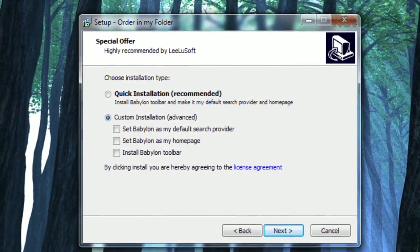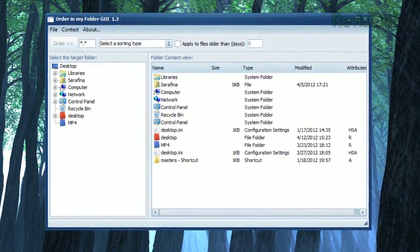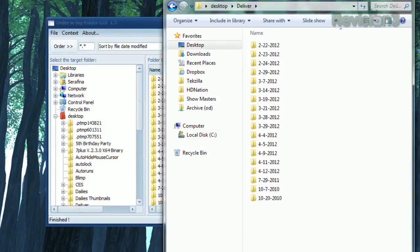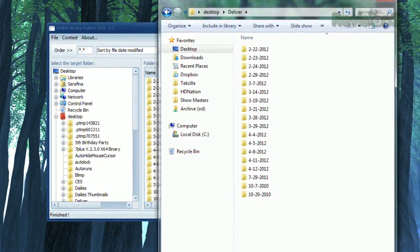Be sure to choose the custom installation to avoid additional bloatware, but once it's installed, just select the folder you want to organize in the pane on the left, choose how you want to sort them with the drop-down menu, and click Order. The app will automatically create subfolders and sort your files into those folders, based on your specified criteria.